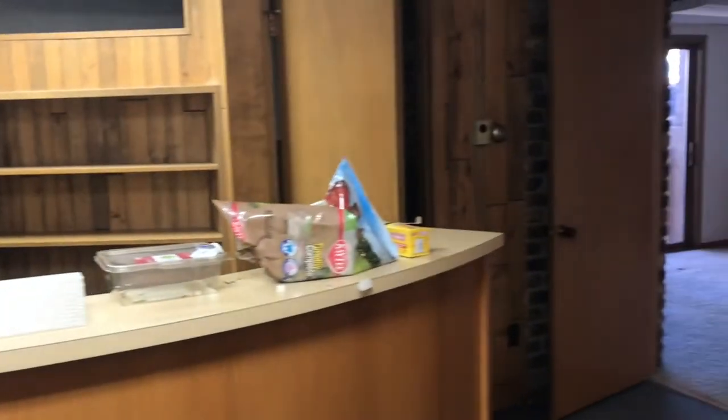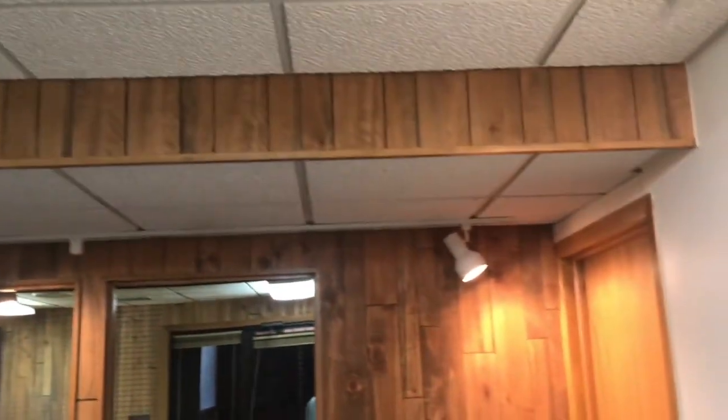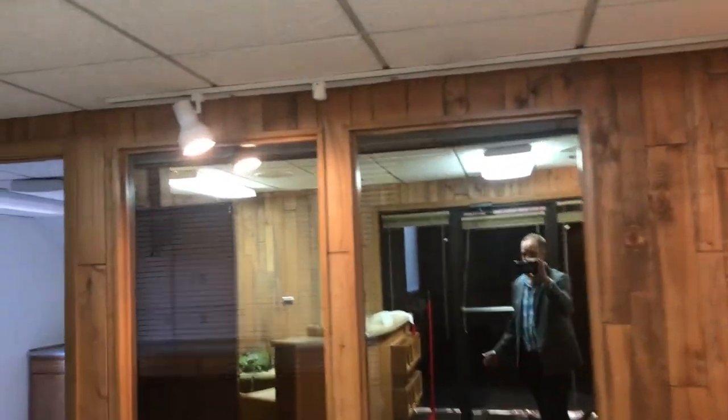We talked about leaving the desk as is, but taking out what's very 1970s. I'd remove all the blinds and let light come through the house. I would replace some of these dated light fixtures with something a little more modern.